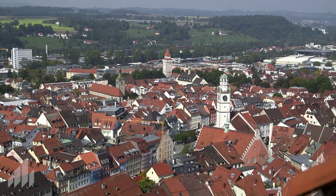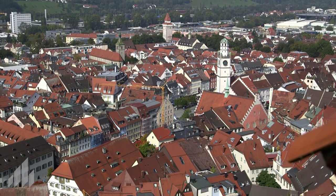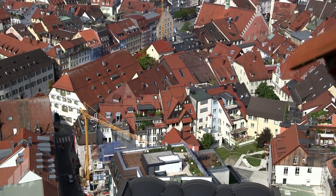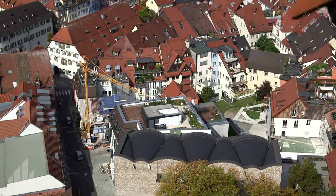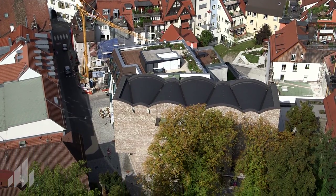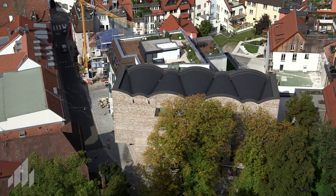The former imperial city of Ravensburg in southern Germany is situated in a topographically magical spot about halfway up the Veitsburg Castle Hill. This presupposes a noticeable integration for any new structures within the irregular alleys of the old town.